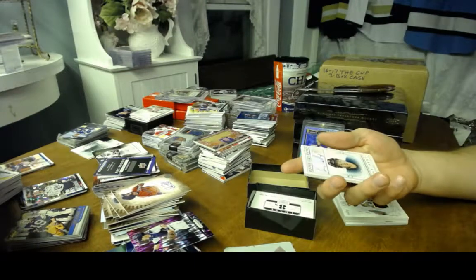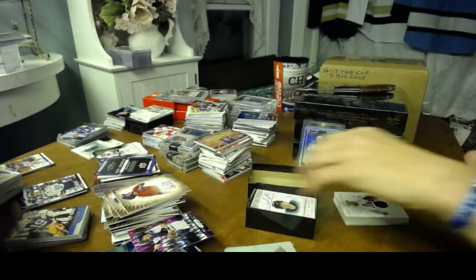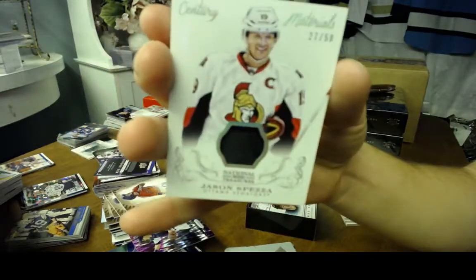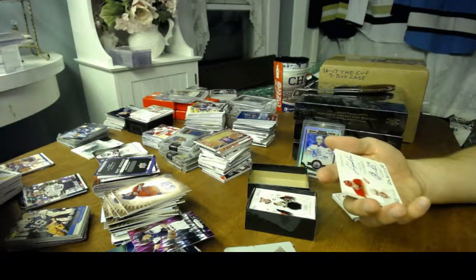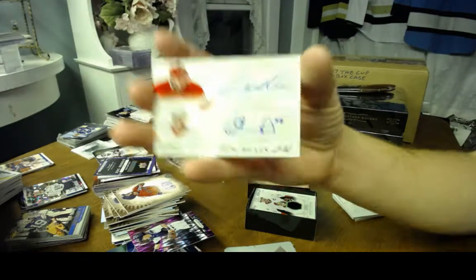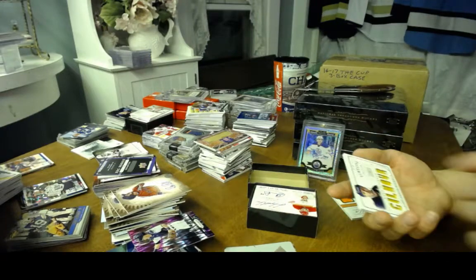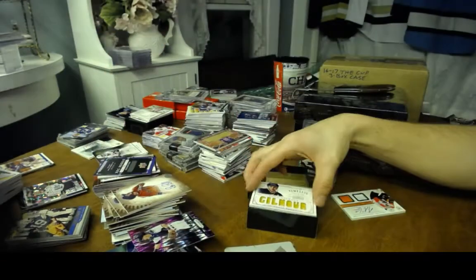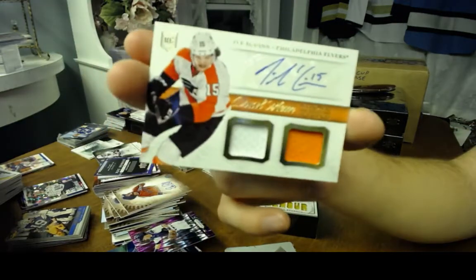Got a Rookie Riches to 99, on-card auto, for the San Jose Sharks — Thomas Hertl. Got a Century Materials one-color patch to 50 of Jason Spezza. Got an Autograph Duels to 100 for the Red Wings — Stephen Weiss and Corey Emmerton. Got a Timeline Jerseys to 99 for the St. Louis Blues — Doug Gilmour. And finishing box one with a dual memorabilia Rookie Otto of Tyler McGinn for the Philadelphia Flyers.